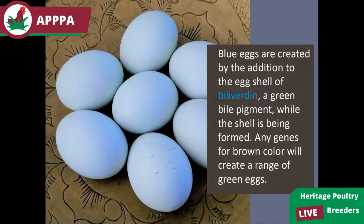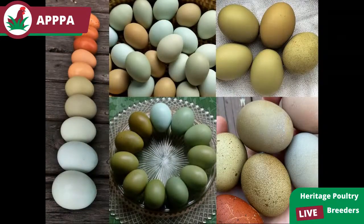Blue eggshells are created by an addition to the shell itself — something called biliverdin, a green bile pigment — put in while the shell is being formed. It's not a coating that goes on afterwards; it is the actual color of the shell. Any brown-color genes the bird inherits will then be painted on as brown over the blue, and that's what gives you the range of greens. You can get all sorts of amazing colors of green — some take many many generations of breeding, like those avocado-green eggs, while even a simple cross of a blue egg layer and a brown egg layer gives a nice variety of different greens.